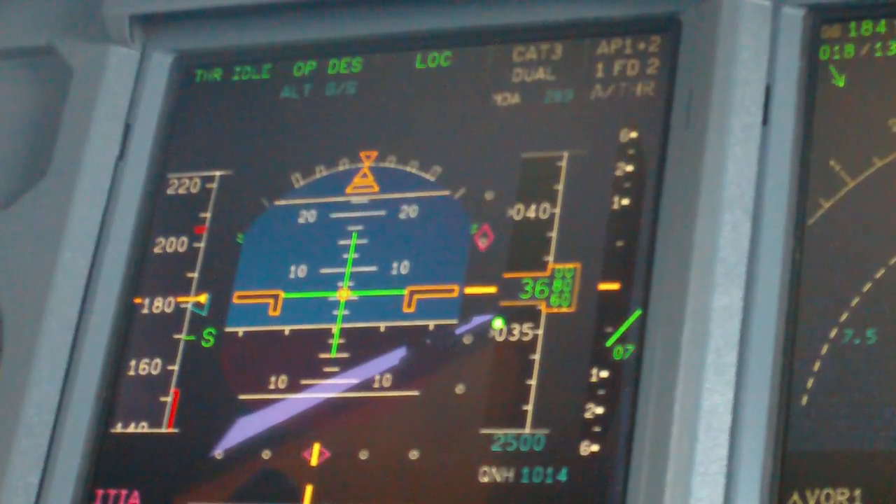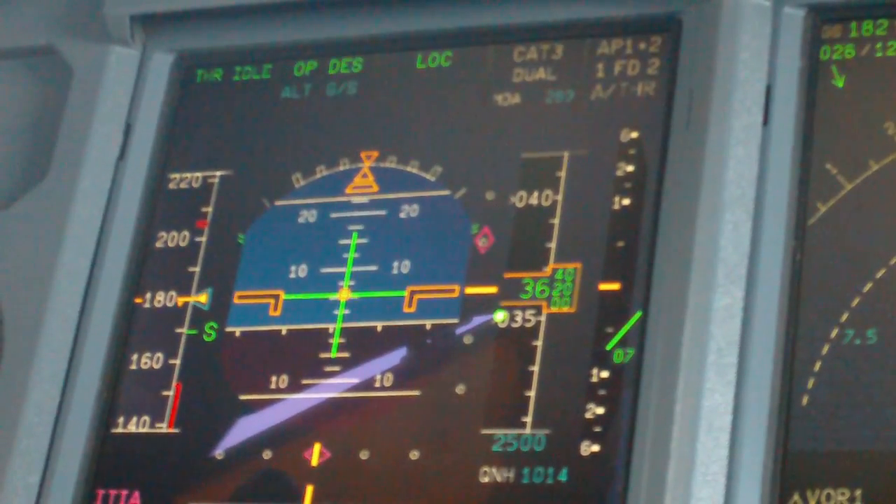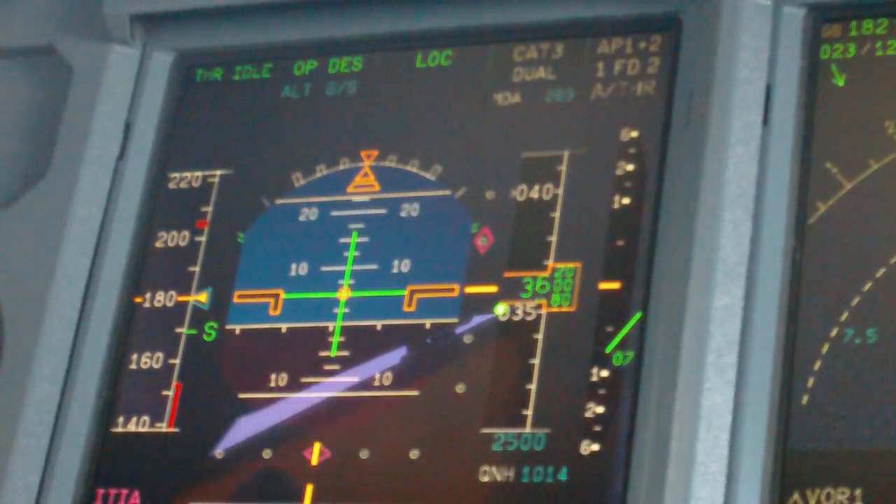Copy, left turn to heading 0-0-0, and cross Karen 5-0-0-5, left by Karen, 4-0. Air China A35, cleared for approach.